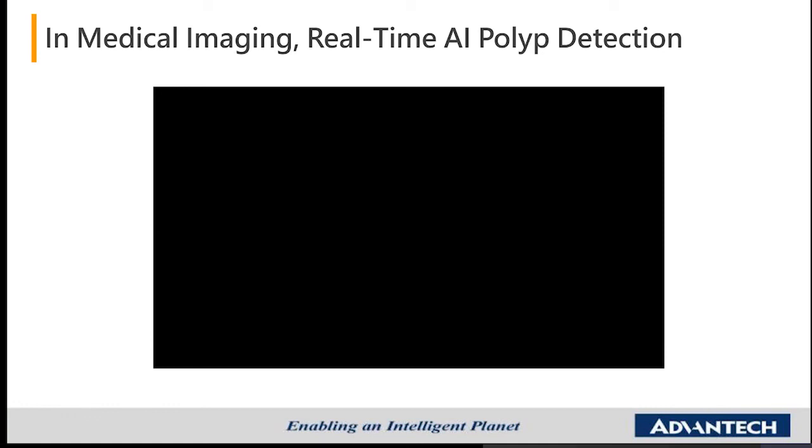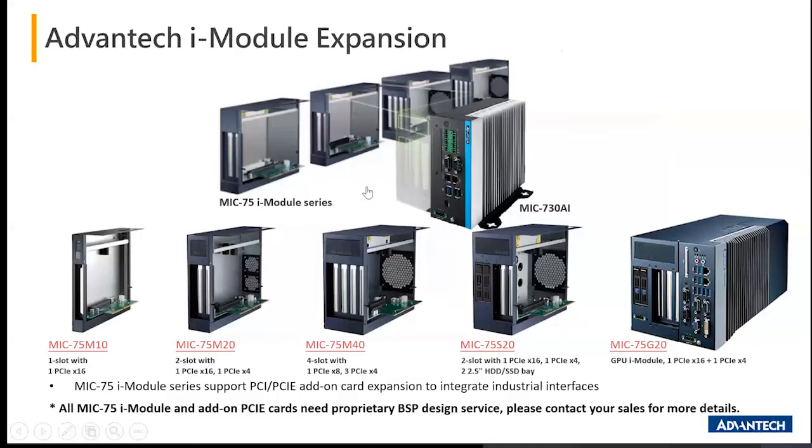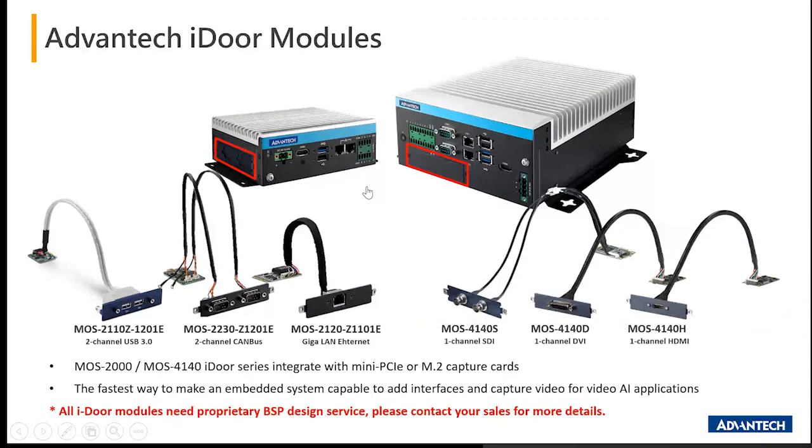There is a real-time AI polyp detection demonstration video shown here. Looking at the iModule expansions, the MIC 730 AI is the only model compatible with all the MIC iModules produced under the original MIC family. Because it runs on Ubuntu, do check with us on the design, as we may need to run the BSP support package design services for different iModule types. Similarly for iDoor — the majority of iDoor products are Intel-based, but we can enable Ubuntu compatibility once the BSP design has been completed.